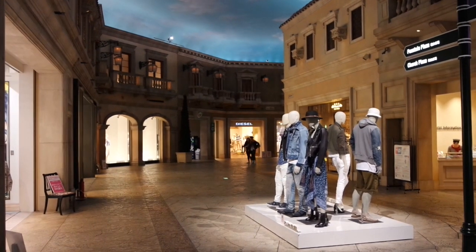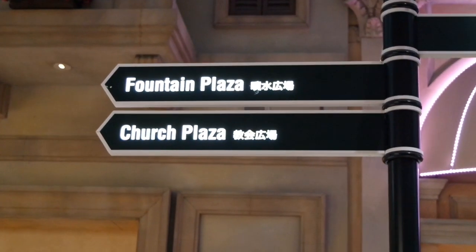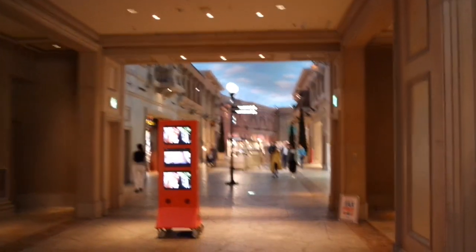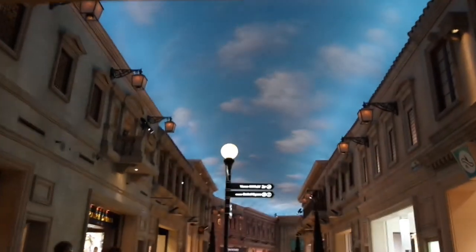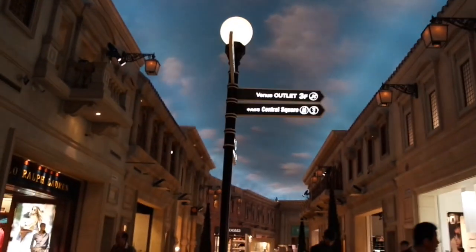The first moment you walk into Venus Fort you will be amazed at how good everything looks. We heard about the fountain, so that was the first thing we went and looked for. I had to take some shots of the shopping mall because it looked amazing, and even the detail on the sky they painted on was amazing.